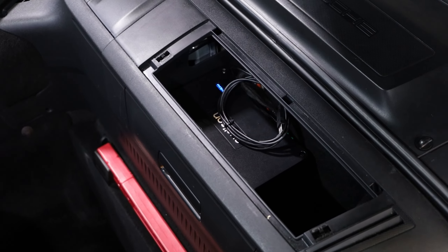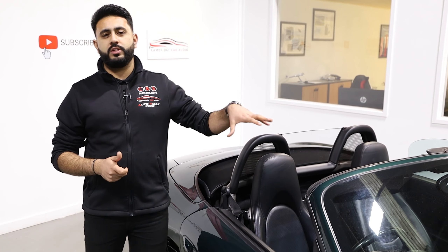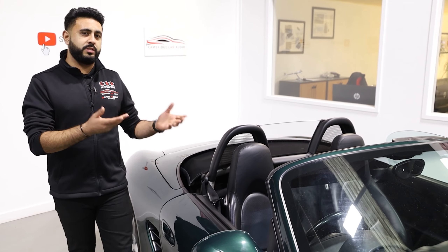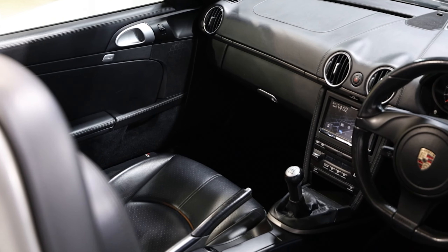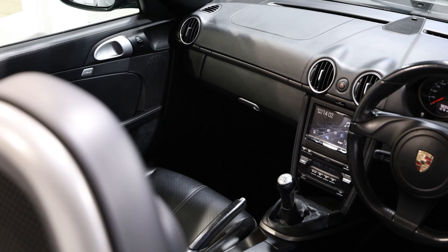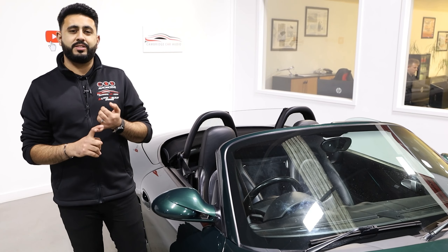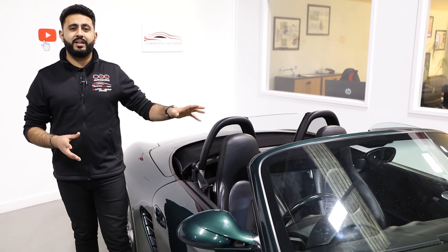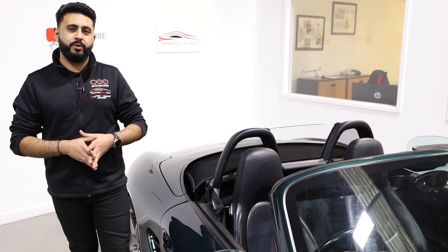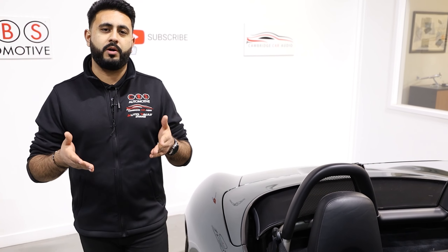When you come in for your audio consultation — book it right now on our website — we go through everything in a load of detail. In terms of functionality, which hasn't been covered in this series, we actually did the install a couple of weeks ago where we upgraded the head unit from the factory CDR 31 unit and replaced it with a Pioneer unit, which has wireless Apple CarPlay, wireless Android Auto, and digital radio — so loads more functionality, as well as upgraded sound.